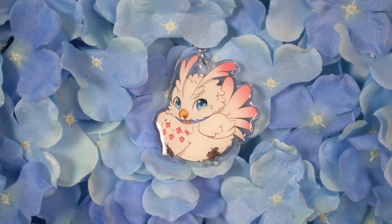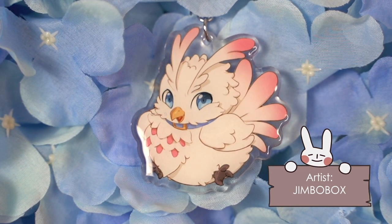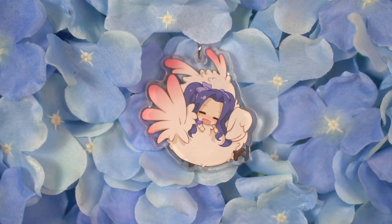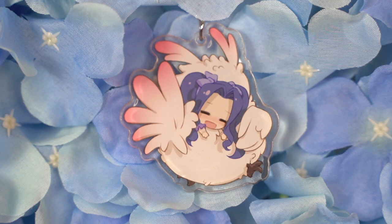The last keychain I purchased is of Philo from Shield Hero in her bird form, which I think is the cutest form. On the other side is Melty, who is sleeping in her feathers, and I thought that was so cute. This definitely looks like Philo's bird form. I love things that pretty much look like they were directly from the anime.